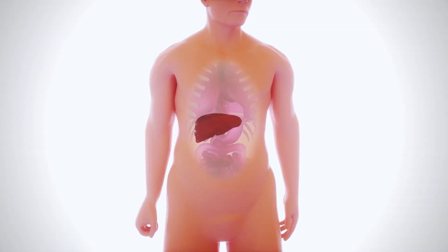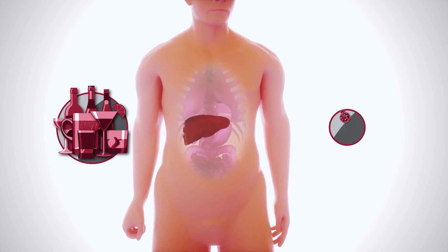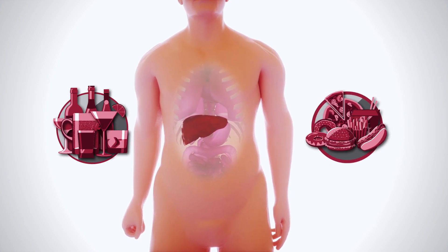Chronic liver injury is caused by multiple hits, such as viral infection, toxic injury, or excessive calorie intake.